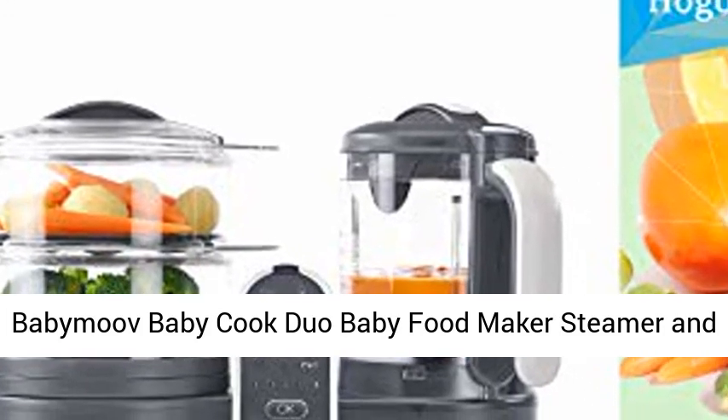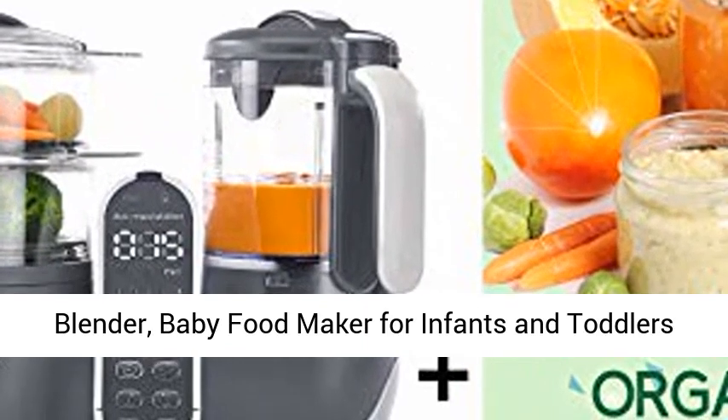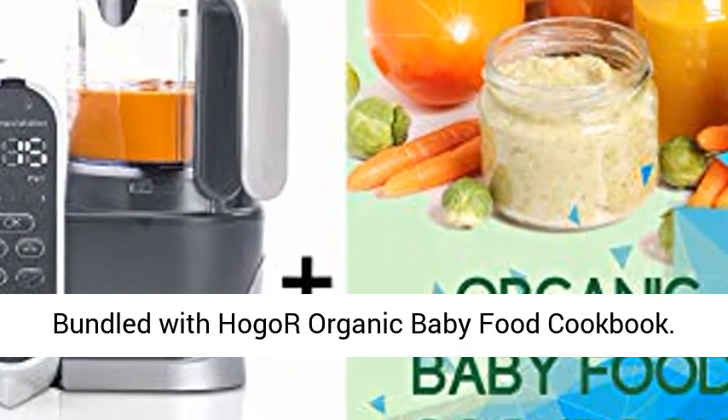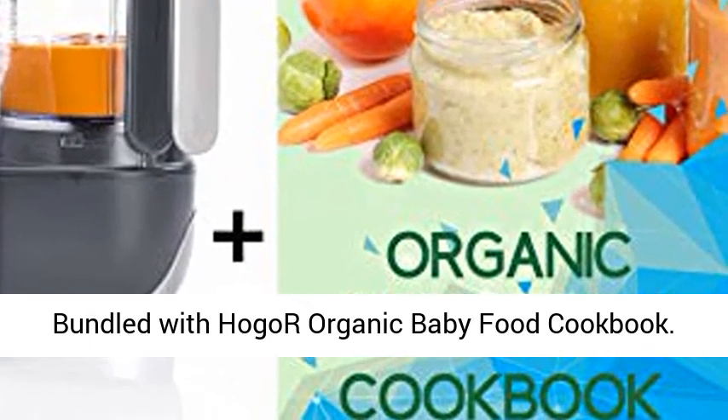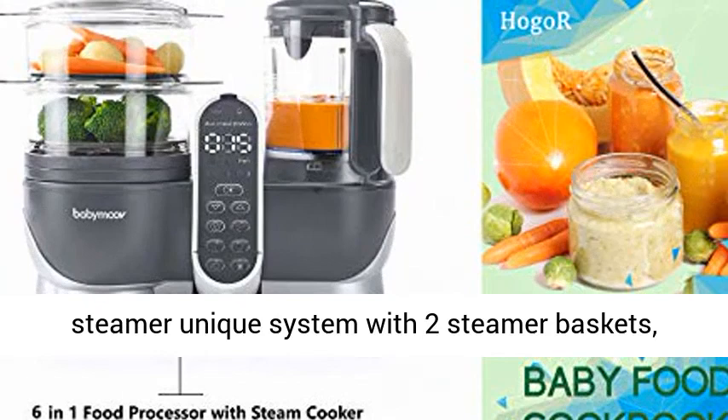Baby Move Baby Cook Duo baby food maker — steamer and blender for infants and toddlers. This six-in-one baby food processor includes a defroster, sterilizer, and is bundled with the Hogar organic baby food cookbook, helping you prep meals quickly and easily.